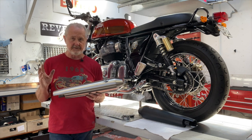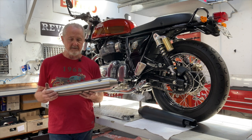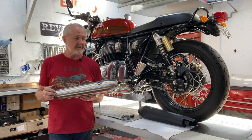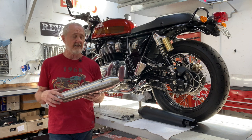They just bolt on directly in place of the stock muffler — super simple to fit. The only real difference between the street legal and the race only version is that the street legal has a honeycomb catalytic converter, so it's a little heavier than the race only, but it still produces a really nice note.